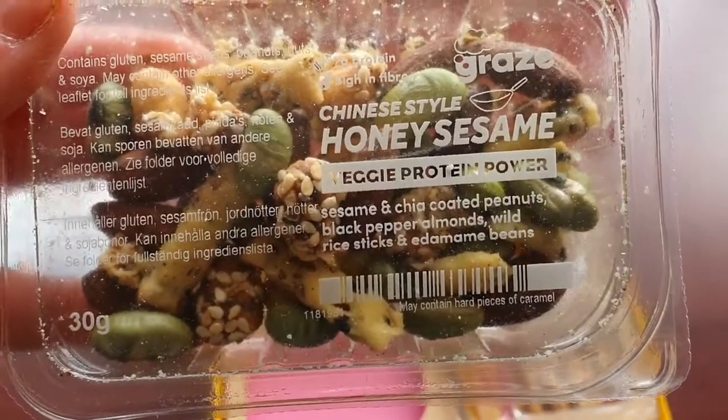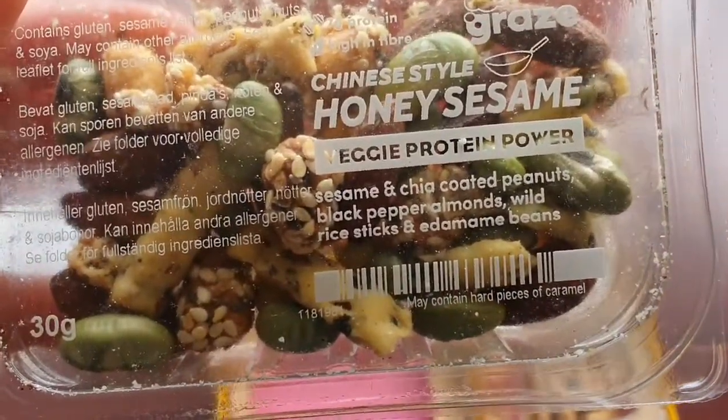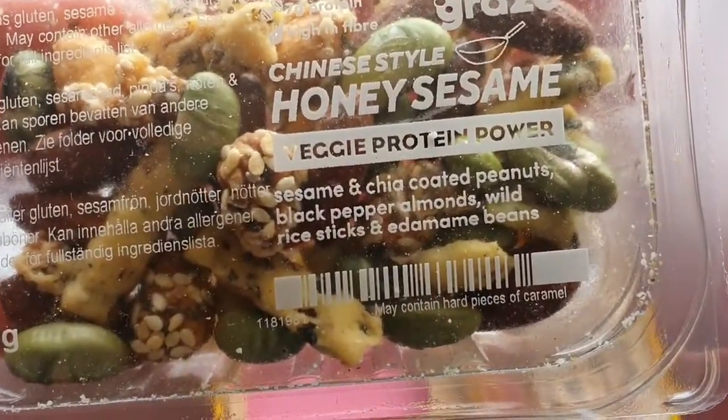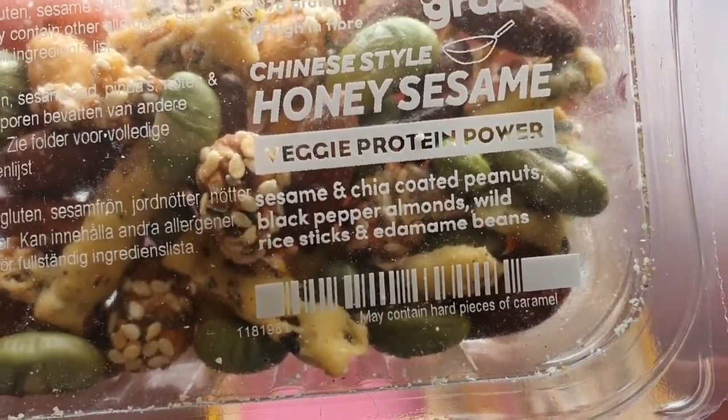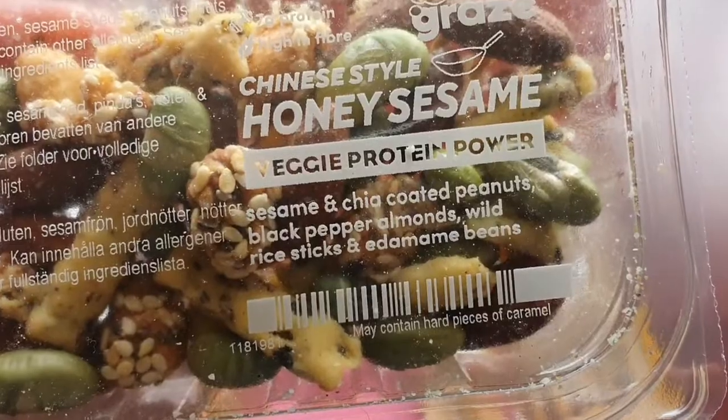Then we've got Chinese style honey, sesame seeds, veggie protein power — sesame and chichita coated peanuts, black pepper almonds, wild rice sticks, and edamame beans.